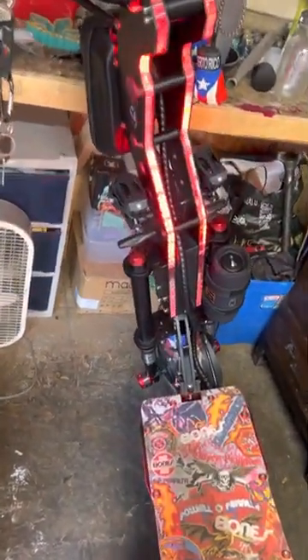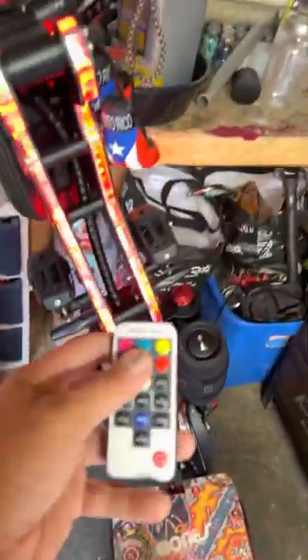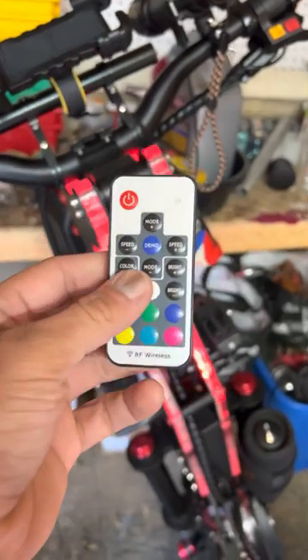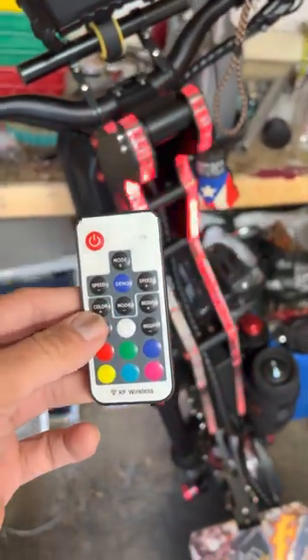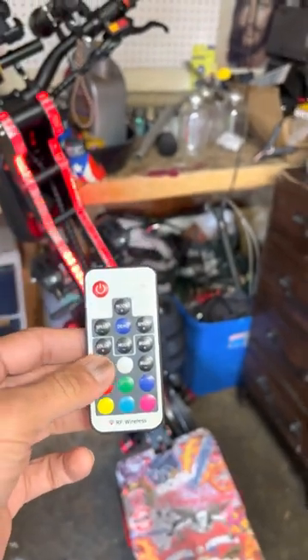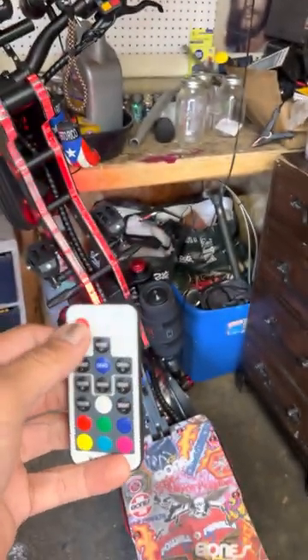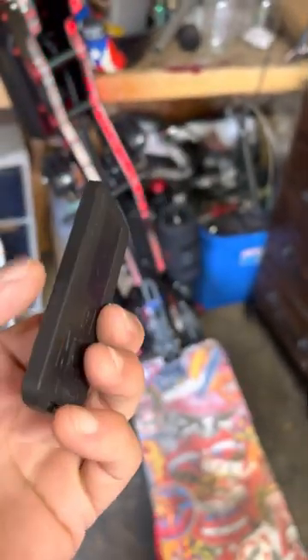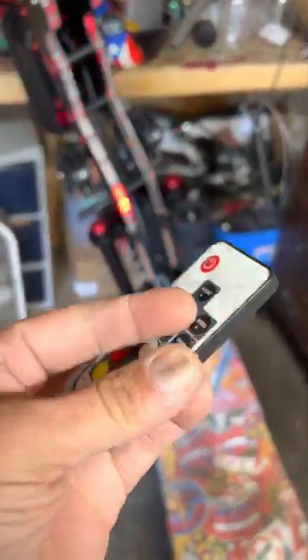Another bad thing: the remote that comes with the scooter to change the lights — the one it comes with sucks. It actually broke within three or four days. The power button didn't work. I got a replacement off Amazon for eight dollars and it works perfectly fine.